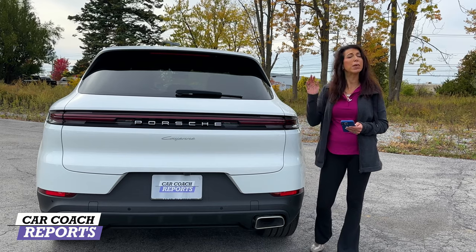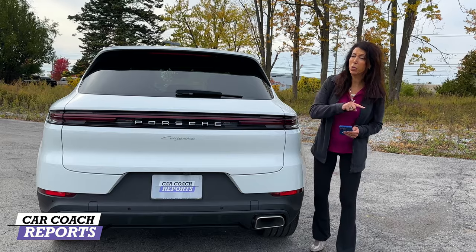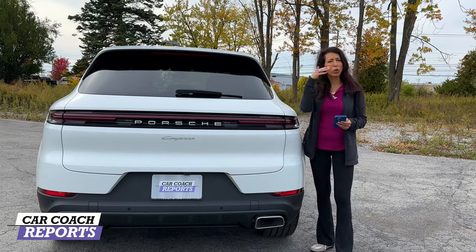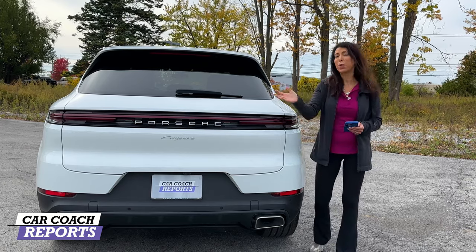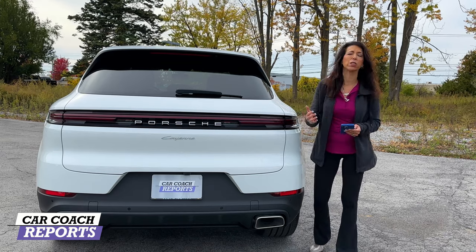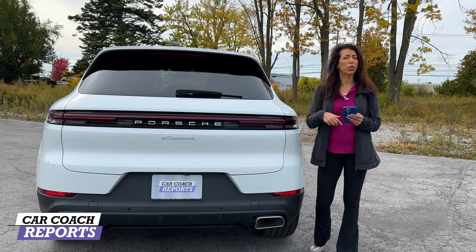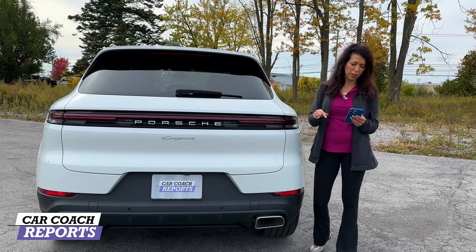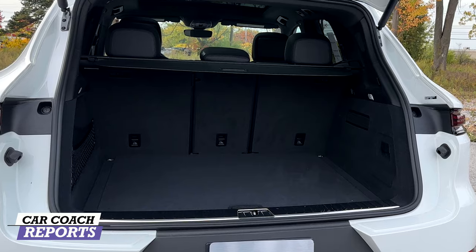The negative is that it can get very expensive very quickly when you start adding line items. When I ordered my first Cayenne I thought the starting price was $60,000, but by the time you added everything up you were suddenly way over $80,000. Keep that in mind — the dealer may have something on the lot that gives you a better price than building it yourself. Also, the below-average cargo space may or may not be an issue depending on your needs, but that is personal.